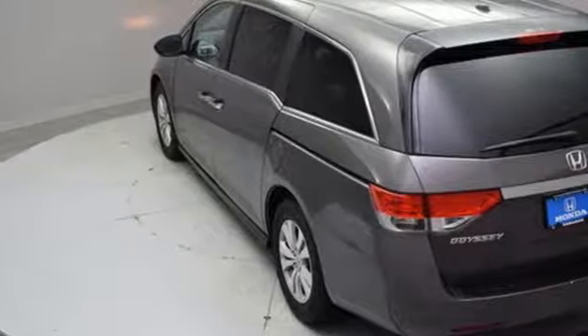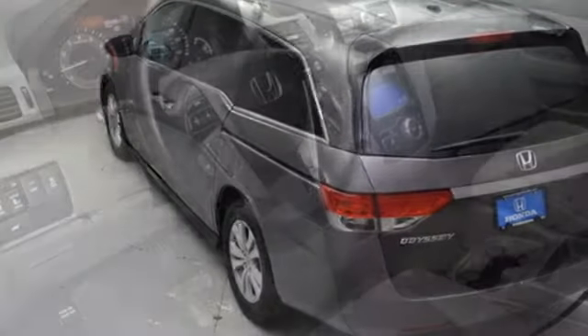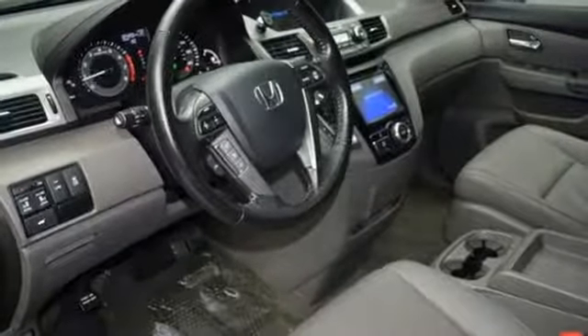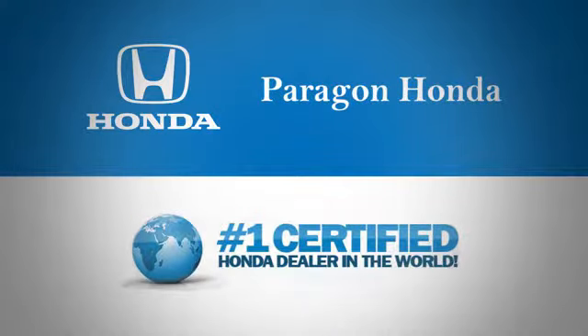Honda has a world renowned reputation for reliability. If you've been waiting for the perfect time for a test drive, the time is now. Experience it today. Paragon Honda — the number one certified Honda dealer in the world.